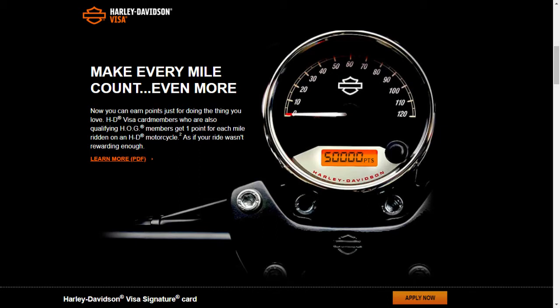Actually, let me back that up. Up to 50,000 miles in a year — that translates to $500 that you could use.